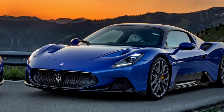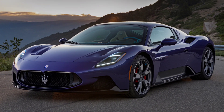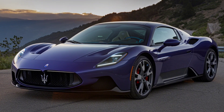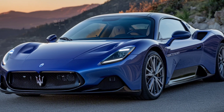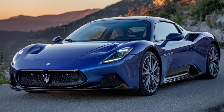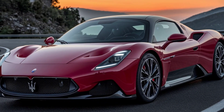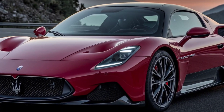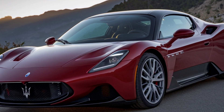First off, let's talk about design. The 2025 Maserati MC20 is a masterpiece of aerodynamic sculpting. Every curve on this car is not just for show — it's designed to enhance performance. You've got the signature Maserati grille up front, those sharp LED headlights, and the aggressive air intakes all working together for an unmistakably sporty look. The butterfly doors, which open upwards, add a touch of drama every time you step in or out, and the lightweight carbon fiber body reduces weight while boosting strength for performance.